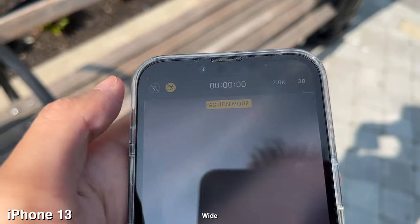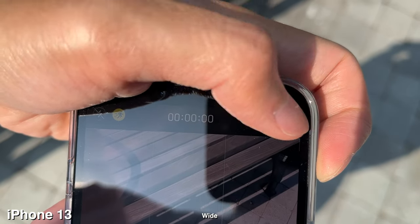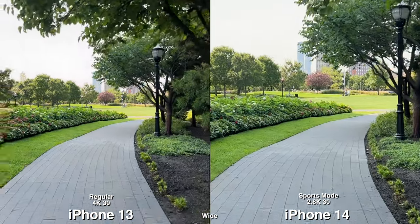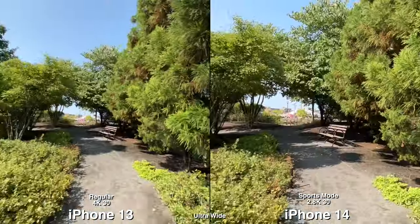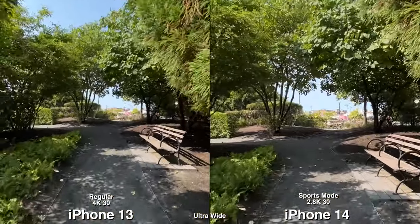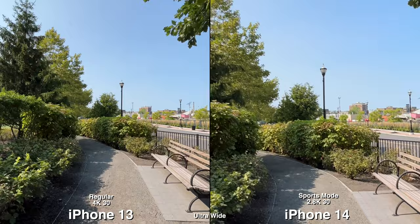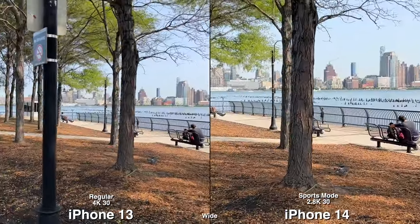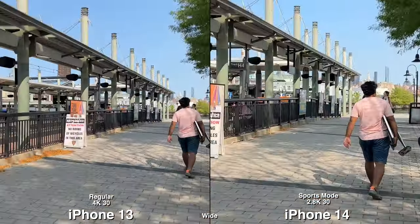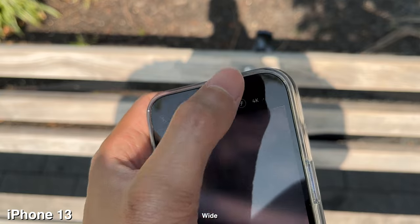A new addition to the 14 is Action Mode, which you can easily press and switch resolutions. Max you can do is 2.8K at 30 frames a second, or you can go HD at 60. For slow motion shots, shooting in wide is less of a difference, but shooting in ultra wide is where you can see a bigger one. Just by walking it looks very similar — the only difference is it's more cropped in to compensate for the stabilization.